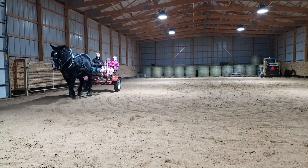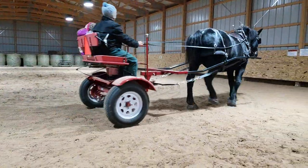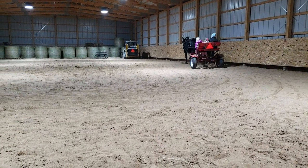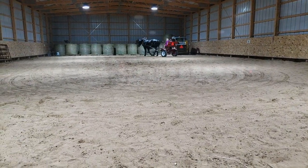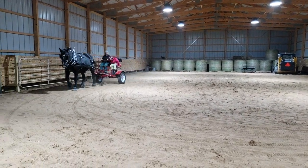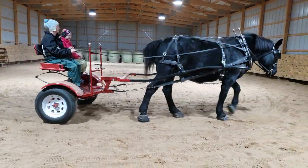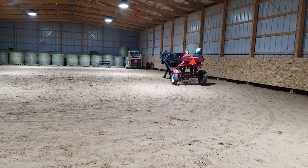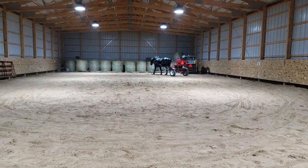We'll do a couple more figure eights and push her around the arena a few more times this morning, and then we'll head outside with her. One of the things we like to do is change up who's driving — right now my wife is driving her. I was driving her earlier this morning, and we also let my oldest daughter Anna start driving a little bit too. The indoor arena is a very controlled setting and it's a good learning environment for somebody to learn how to drive. What's really nice about the Pioneer cart is it's so much easier to work with in the indoor arena than the wagons.